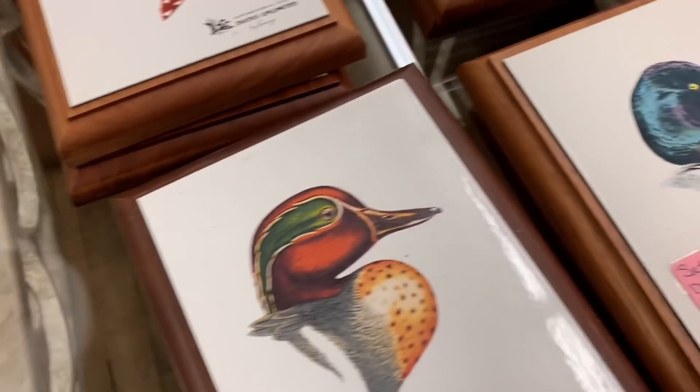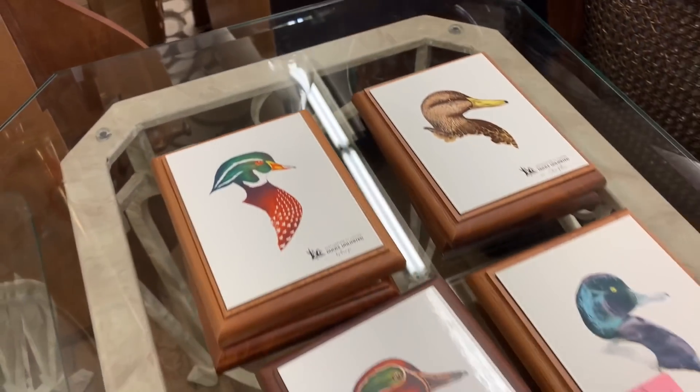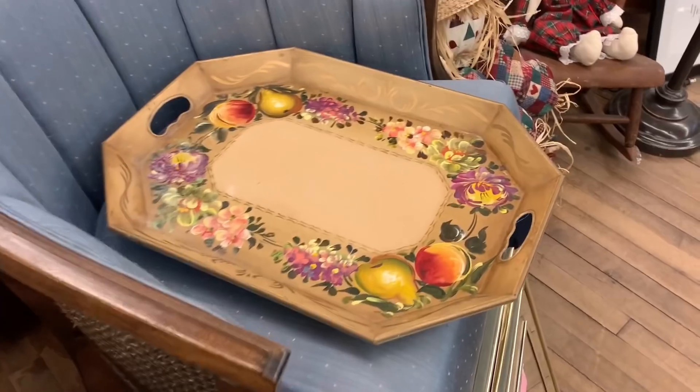We are continuing the hunt here at Finders Keepers up in Erie because they got so much goodness. It just goes on and on for miles. Look at that — those are some wood ducks. I think we spent maybe an hour in here total. I love this tray.